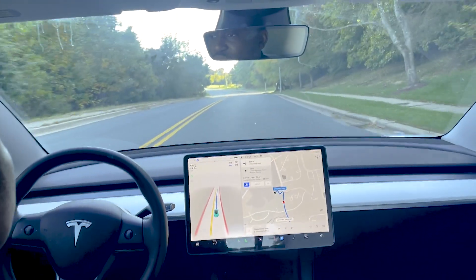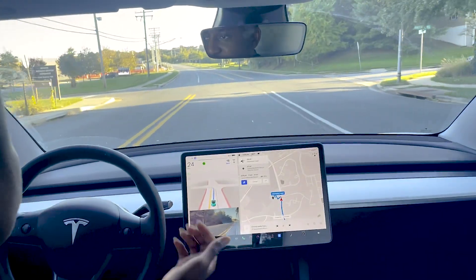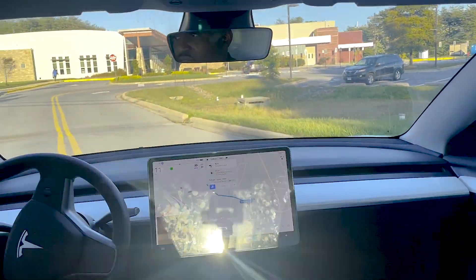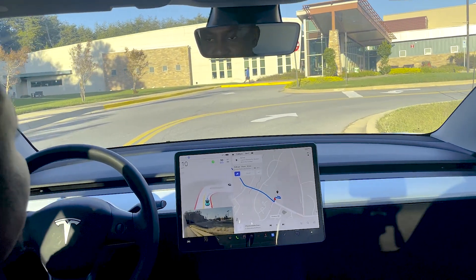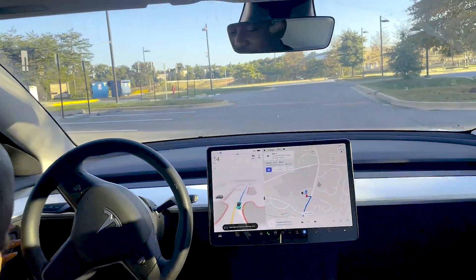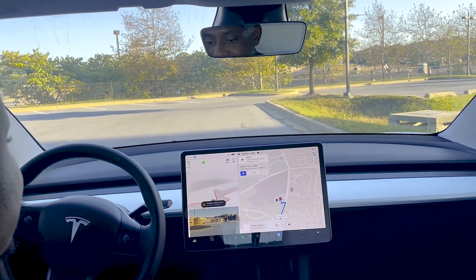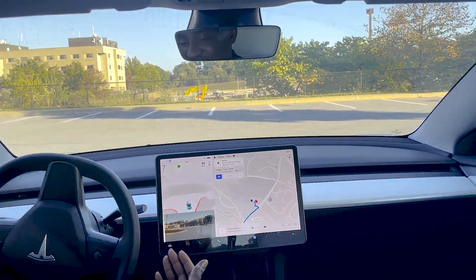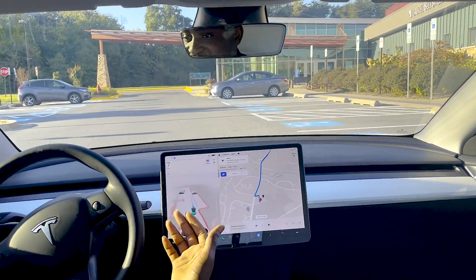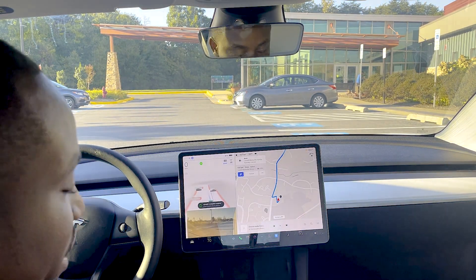We're coming up on the final left turn into the community center I was heading to. It's done that turn pretty well, we're slowing down and making the left turn — okay, not as aggressive as the earlier one, pretty smooth. It's handling that well. According to the GPS it's going to make a turn and we would have arrived, though it seemed to be moving back and forth a bit. Eventually it figured itself out.